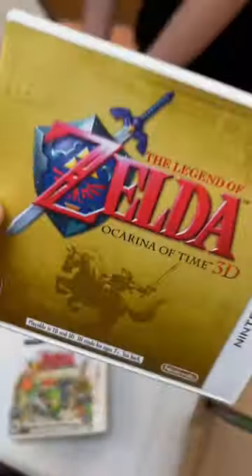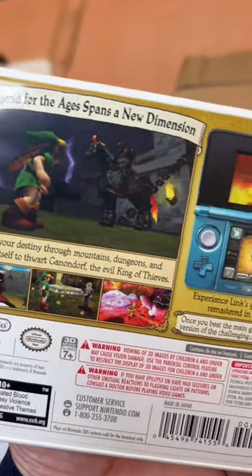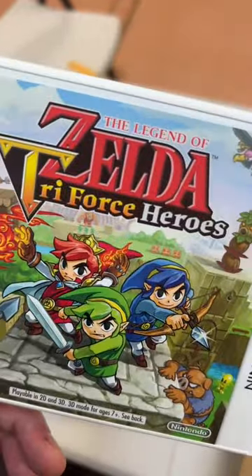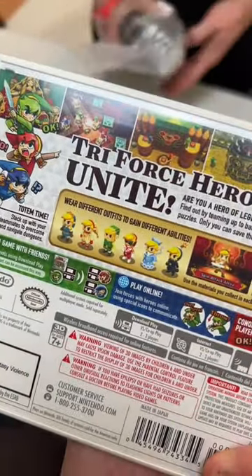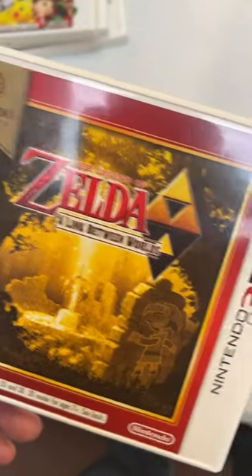What do we have here? Ocarina of Time 3D for the 3DS. Zelda Triforce Heroes — that looks fun. I'll bet I'd love that one. Wear different outfits to gain different abilities — yeah, that's cool. Link Between Worlds, again 3DS version. And Ben 10 Omniverse. That was a TV show coming out when I was growing up.